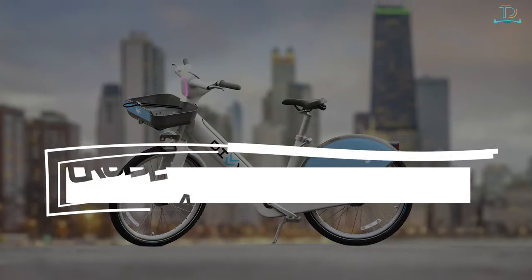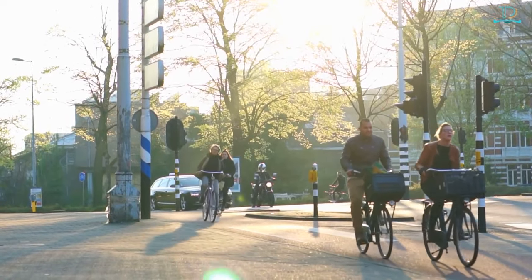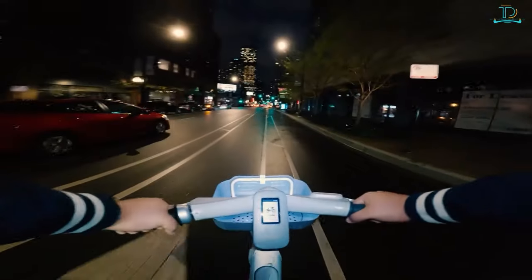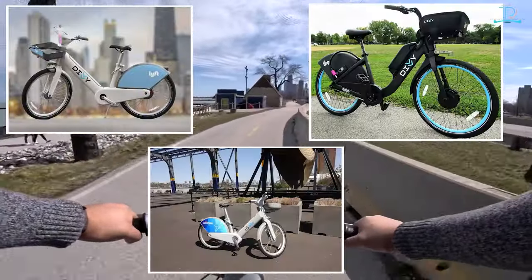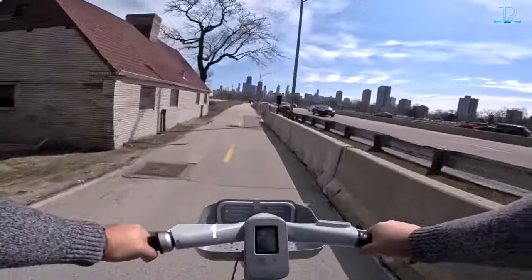Number 5: cruise around on an e-bike. If you are a die-hard bicycle rider you should go to Amsterdam, but if you want to try out e-bikes, Chicago can give you that unique and technologically advanced experience. You can ride around the city on a Divvy e-bike that runs on electricity and can go as fast as 15 miles per hour.